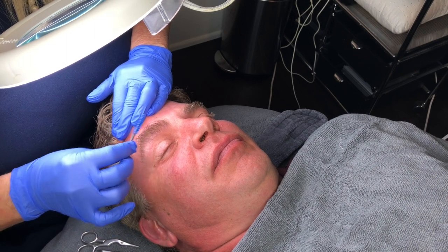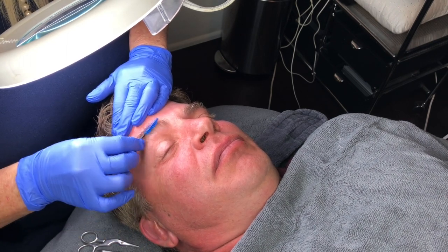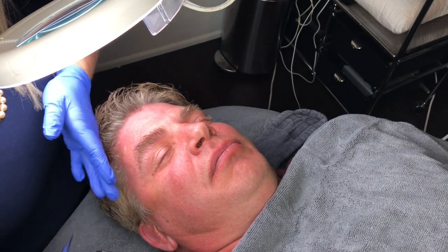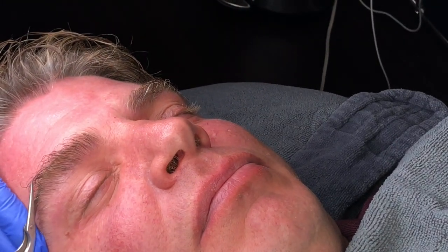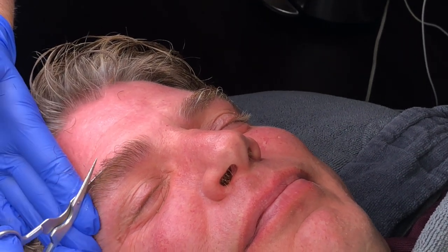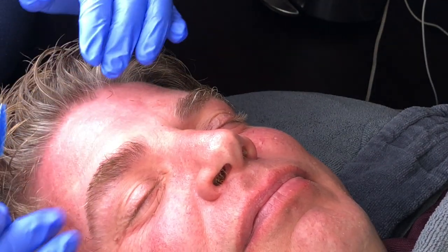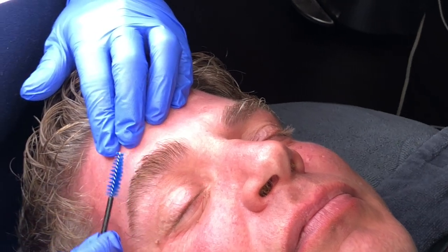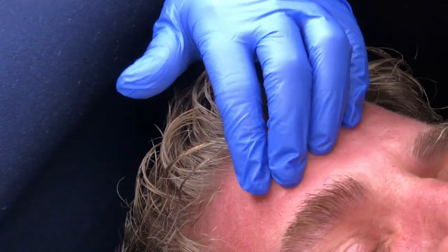Today we're going to show you how we can take this and make it into something really GQ. As you see, he's got a lot of long hair — his hair grows very long very quickly because I did this three weeks ago. I trimmed them very well three weeks ago, so yeah, his hair grows really fast.